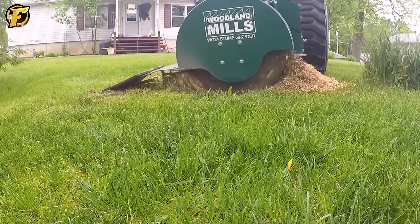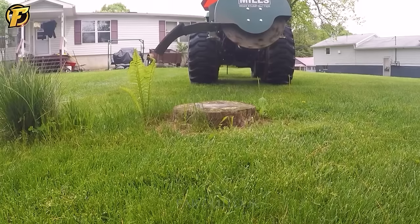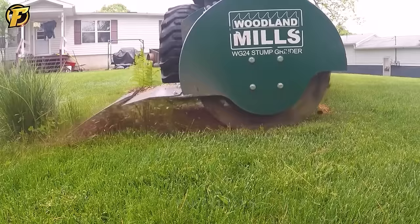A tree stump was cut down a few months ago, no longer alive, and people used a stump planer to clean it up. From the intact stumps that have gradually disappeared, only humus wood remains.